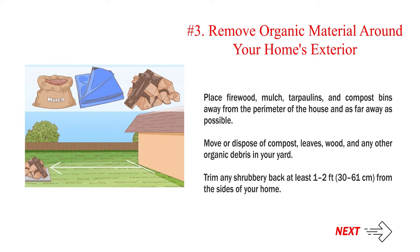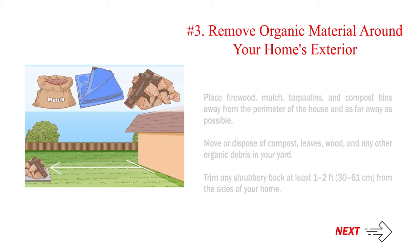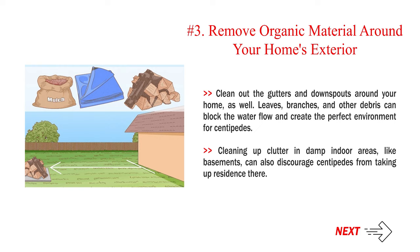Remove organic material around your home's exterior. Place firewood, mulch, tarpaulins, and compost bins away from the perimeter of the house and as far away as possible. Move or dispose of compost, leaves, wood, and any other organic debris in your yard. Trim any shrubbery back at least 1 to 2 feet (30 to 61 centimeters) from the sides of your home. Clean out the gutters and downspouts around your home as well — leaves, branches, and other debris can block water flow and create the perfect environment for centipedes. Cleaning up clutter in damp indoor areas like basements can also discourage centipedes from taking up residence there.